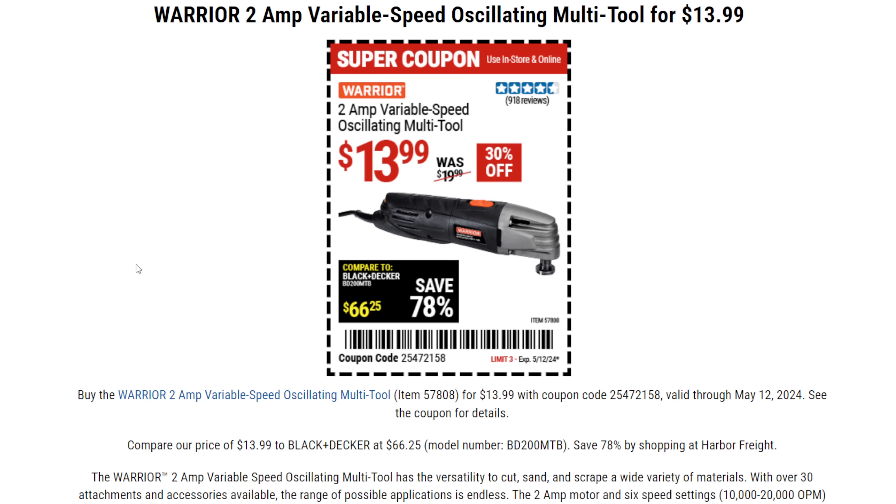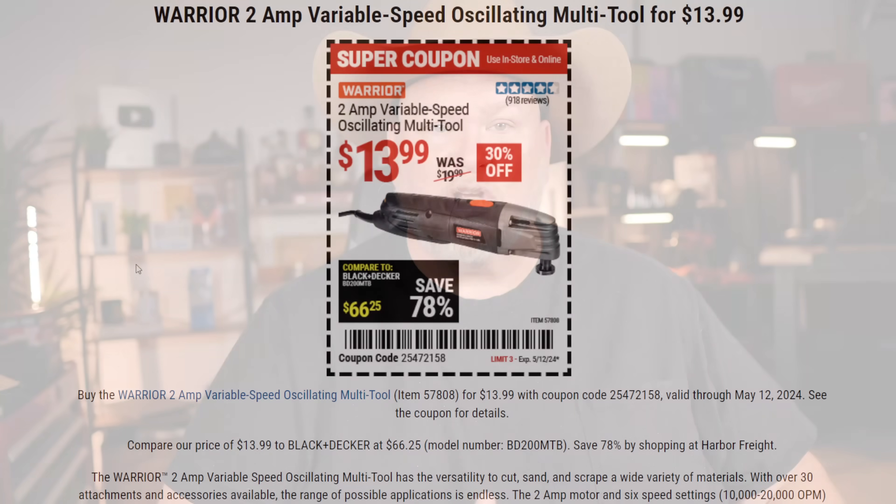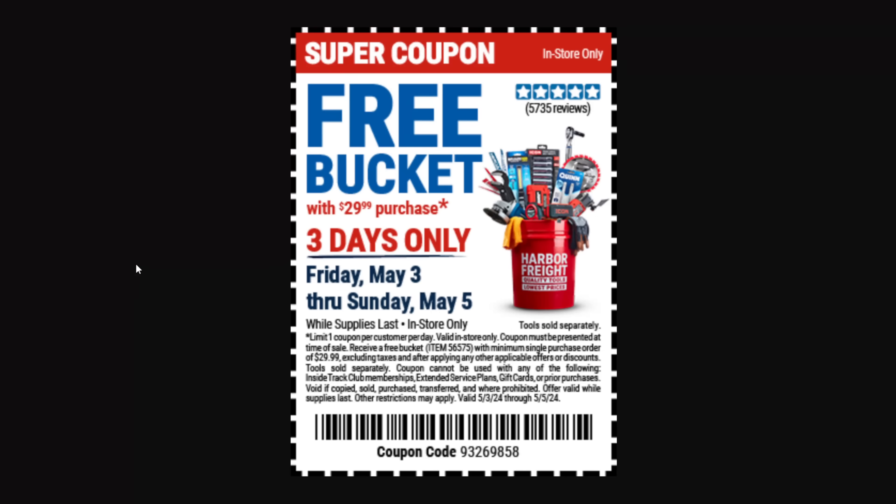The Warrior 2 amp variable speed oscillating multi-tool for $14. This is easily the best $14 multi-tool I've seen on the market. It's not top of the line — it's a good basic tool for the person who's just starting out, the person who doesn't use a multi-tool all the time and just needs it for occasional use, or someone who needs a spare one with a different blade chucked up. It does a decent job, especially at $14.